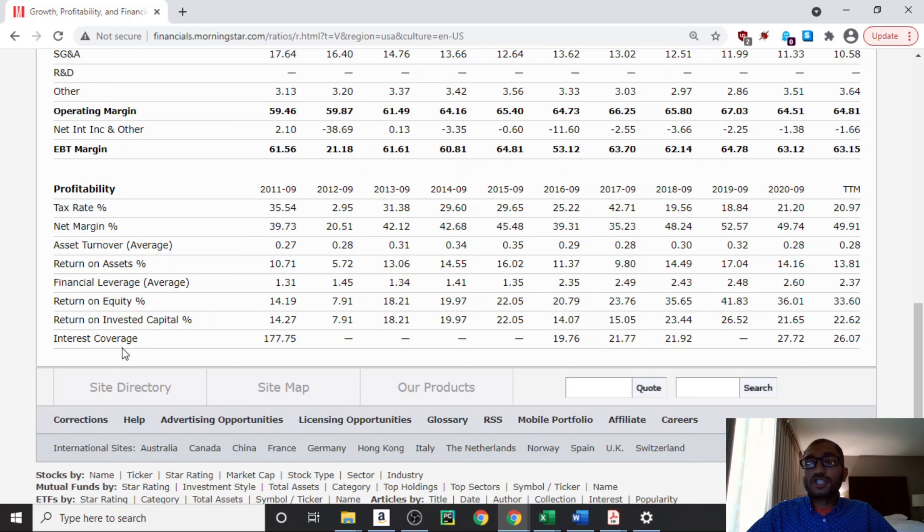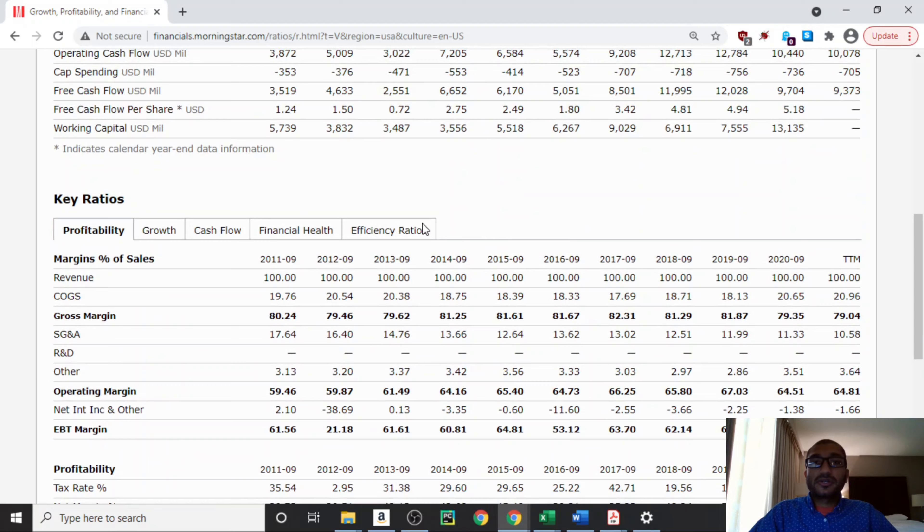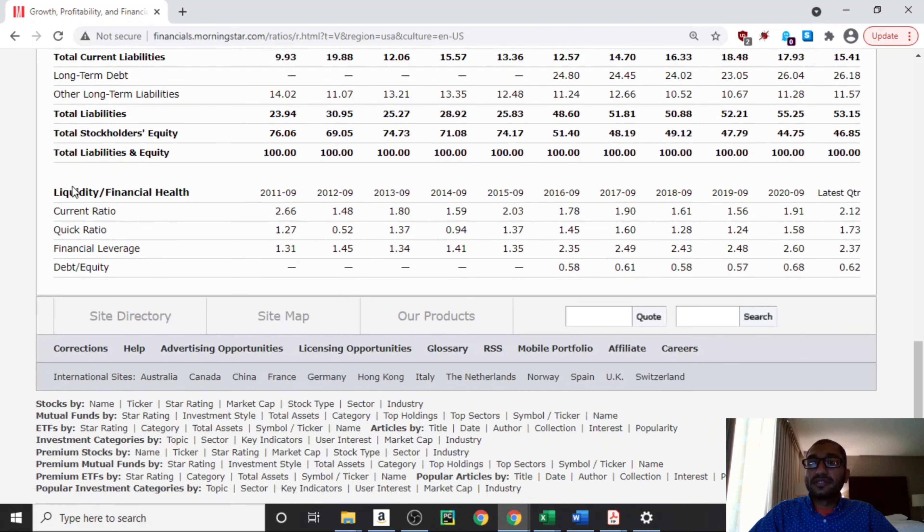Finally, looking at the interest coverage — which gives us an idea of how many times the company can pay off its interest obligations using its income in that calendar year. Benjamin Graham preferred to only invest in securities with interest coverage of five times or greater. For 2020, Visa's interest coverage was about 27.72 times, meaning Visa can pay off its interest obligations 27.72 times using its 2020 income. Now let's look at the company's financial health, focusing on its liquidity ratios. The first item is the current ratio, which compares current assets to current liabilities.